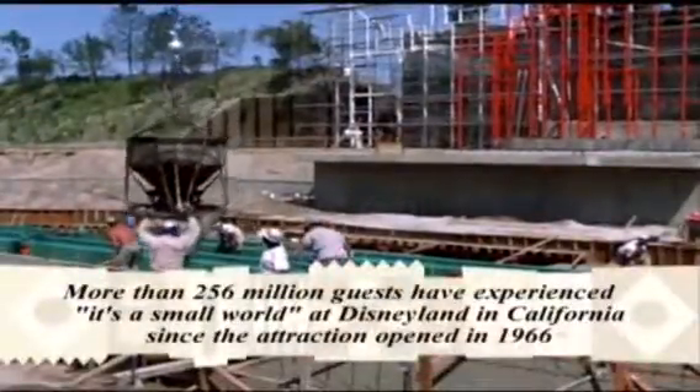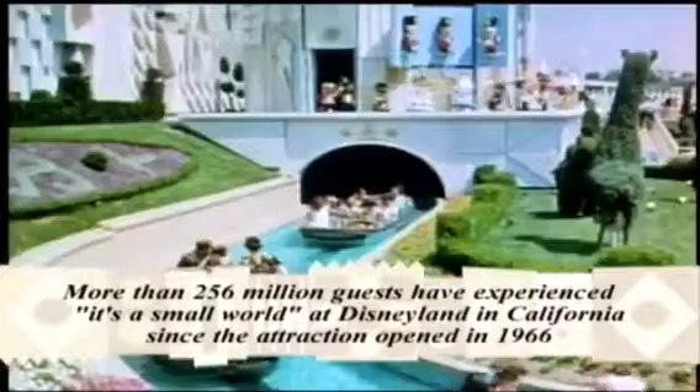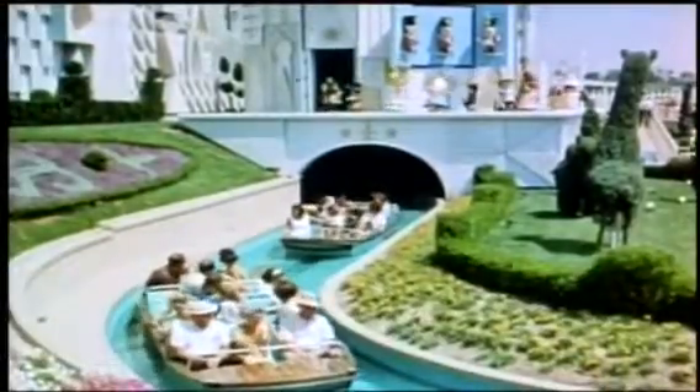We started based on the fact that we had to replace the entire flume. This was original — it came in in 1965 when we actually built the ride here. It was out of metal and it was fatigued, so it was time to put in a new flume.